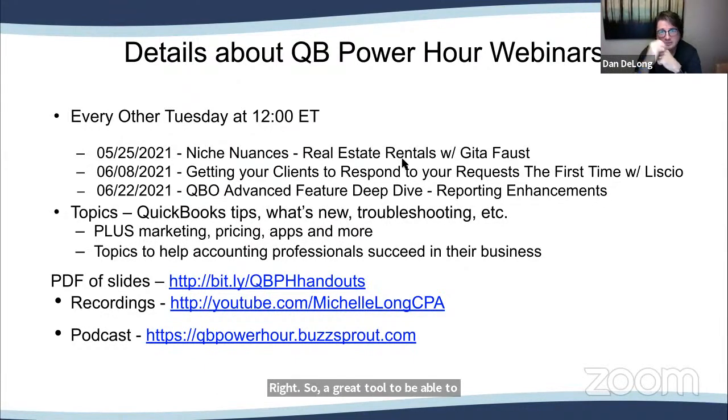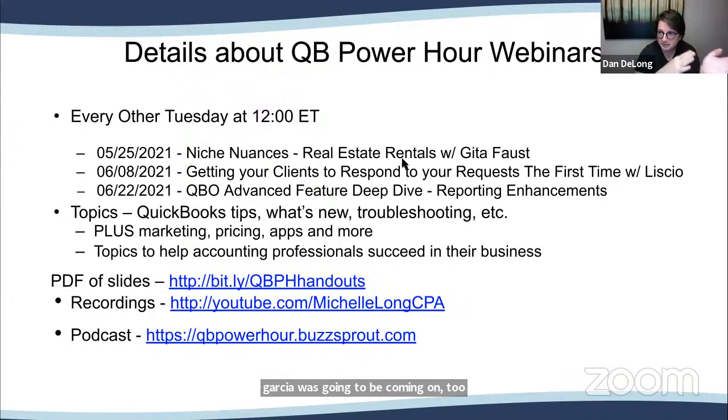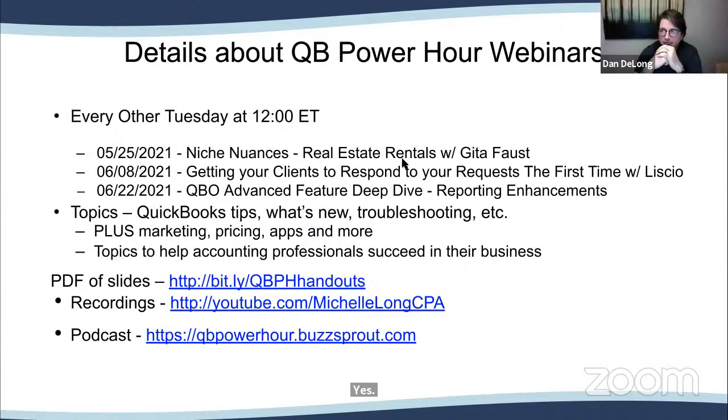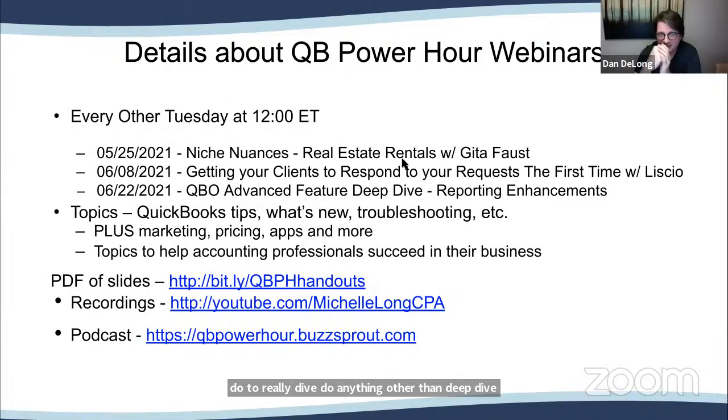We'll continue back with our QBO Advanced Feature Deep Dive series with reporting enhancements. This webinar today was originally supposed to be reporting enhancements, and Hector Garcia was going to come on to talk about that. But because of the change in the tax deadline — and he's a CPA that actually does taxes — he's a little busy right now doing a deep dive into taxes. We have links for the PDFs of the slides, and you can watch all historical webinars on Michelle's YouTube channel, plus we have the podcast as well.